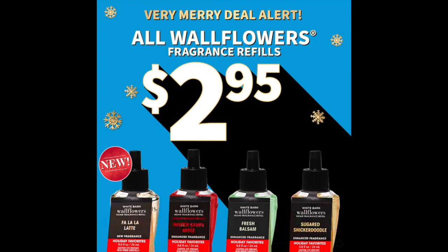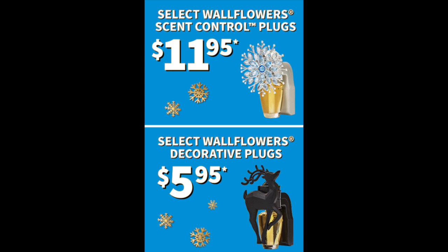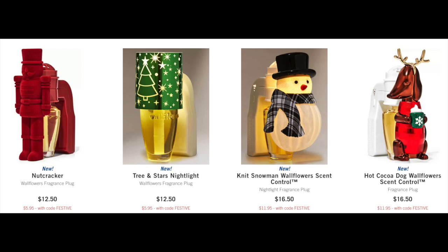I thought about going to the store today but it's gorgeous outside, 75 degrees on November 5th, so I did my order online. I didn't have a coupon anyway — I have a $10 off $35 left but the deal is already really good today. Bath & Body Works has a huge Christmas wallflower event: $2.95 for refills, a $5.95 plug, and an $11.95 plug. There are only three plugs in the $5.95 range, originally $12.50 — the flocked nutcracker, the tree and stars, and the geometric reindeer, which I did get.